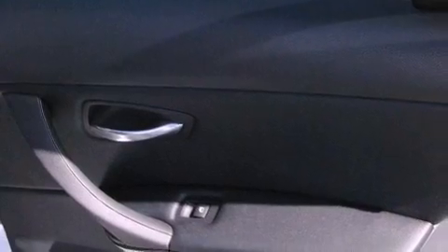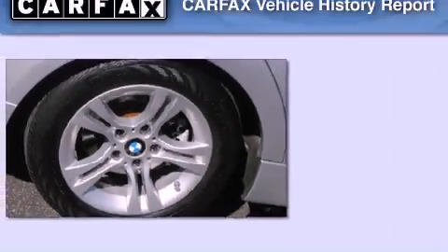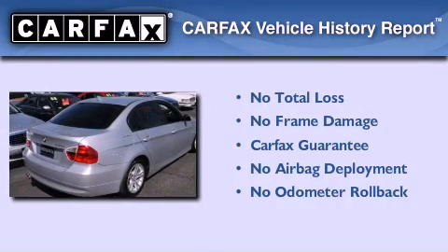With an EPA estimated rating of 28 miles per gallon on the highway, fuel efficiency is still high on the list of priorities. Not to mention that this BMW qualifies for the Carfax buy-back guarantee.